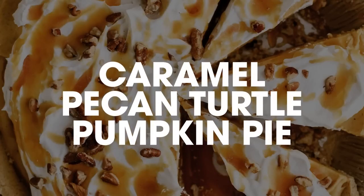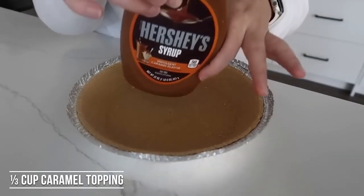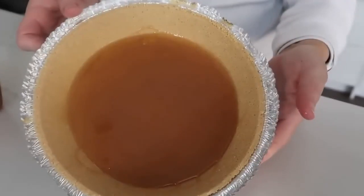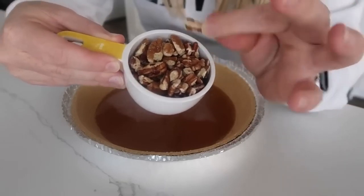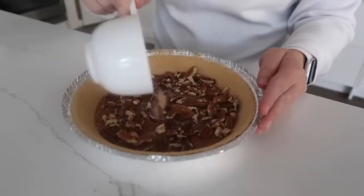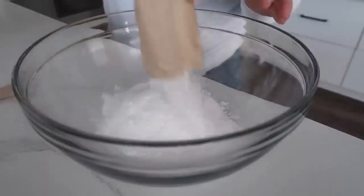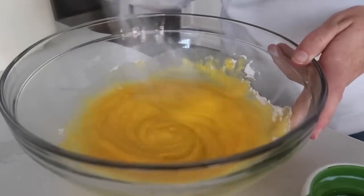Number seven is one of my favorite no-bake treats: caramel pecan turtle pumpkin pie — this is a game changer. On the bottom of a graham cracker crust, pour about a third cup of caramel and spread it all over until it's covered. Next, take half a cup of pecans — I like bigger chunks on my turtle pie — and spread them into the caramel. Then add two packages of vanilla pudding mix (3.4 ounces each, about 6.8 ounces total) and one cup of milk. Mix together — it's going to be thick, that's how we want it.